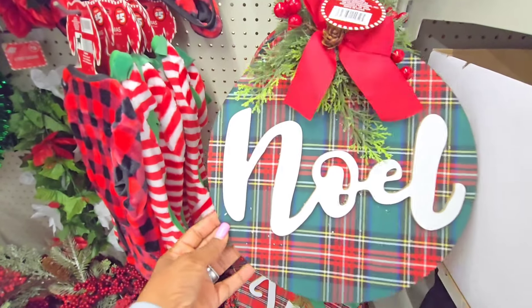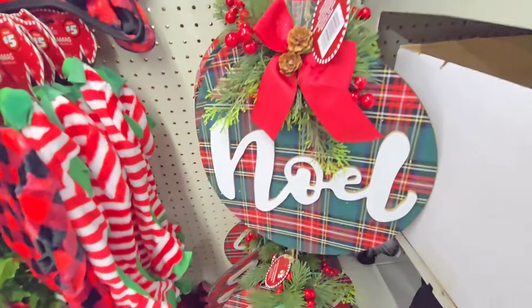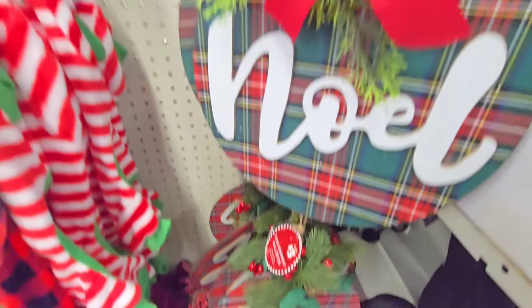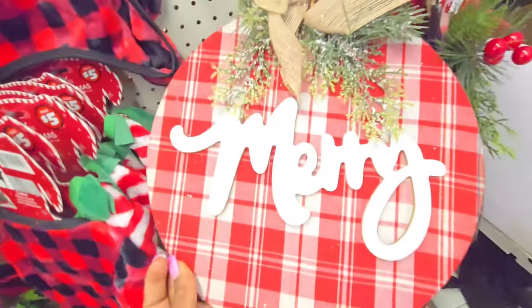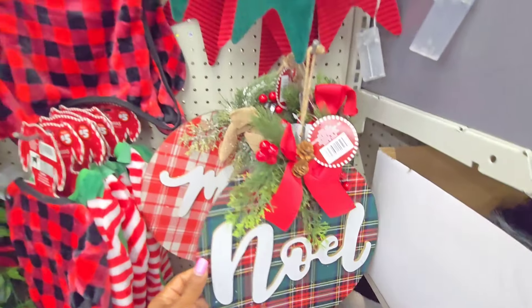First thing I'm seeing, you guys, is this really pretty door wreath and it's only $3. It has Noelle, one that says Joy, and this one says Mary. Really cute, you guys, and again only $3. That's not bad.